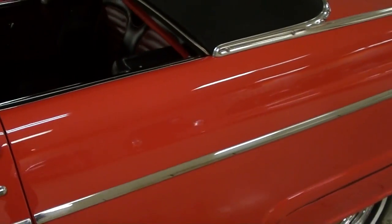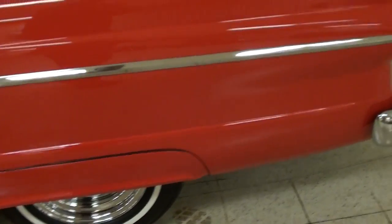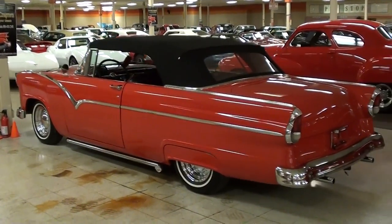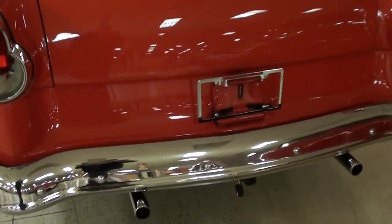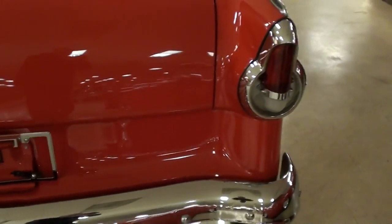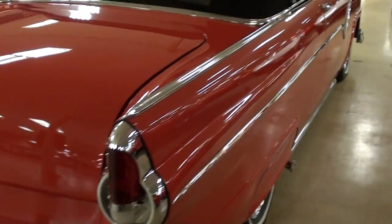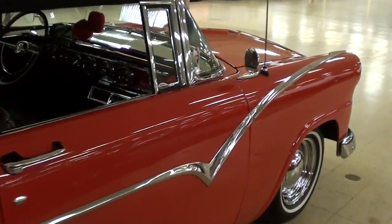We'll continue on out back. You can see it has the fender skirts in the rear. Just a really sharp cruiser. Nice chrome bumper out back as well. You can see it has dual exhaust with chrome tips. It has a really interesting tail light design as well — pretty impressive. It really is slick all the way around, very nice car.